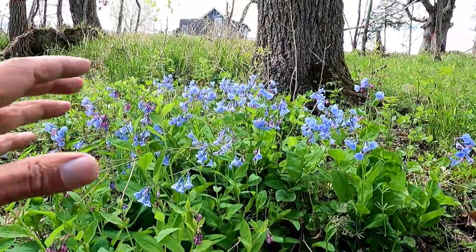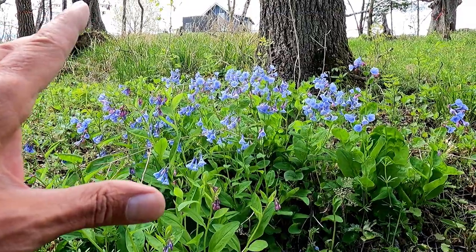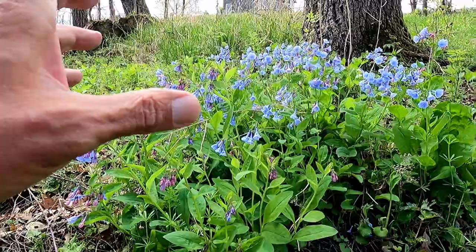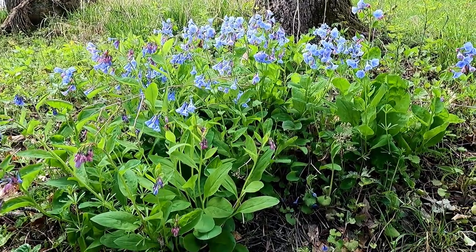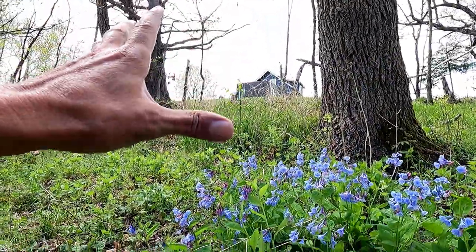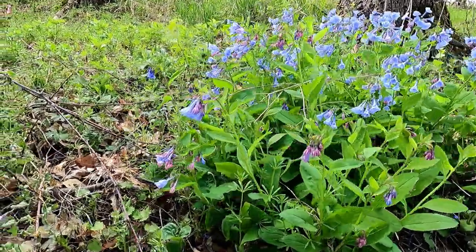I planted this — oh, what was it? It was either a single plant or two plants, little things from the nursery. I planted this maybe eight years ago, and it's slowly spreading. We're a little bit into the woods, so it gets partial shade, and they're doing really well.